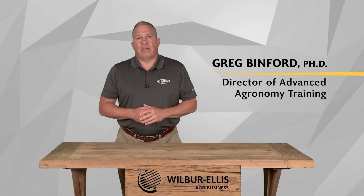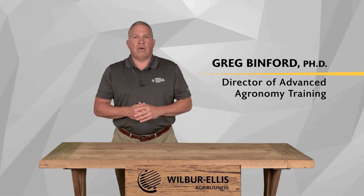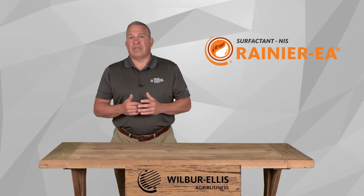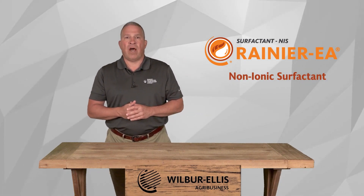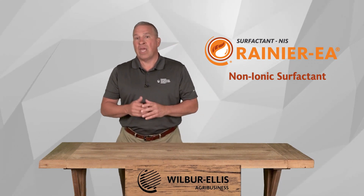Hi, I'm Greg Binford, the director of advanced agronomy training at Wilbur Ellis. In this two-minute video, I'd like to introduce you to Rainier EA, which is a concentrated non-ionic surfactant designed for optimal activation and penetration of pesticides into the target.